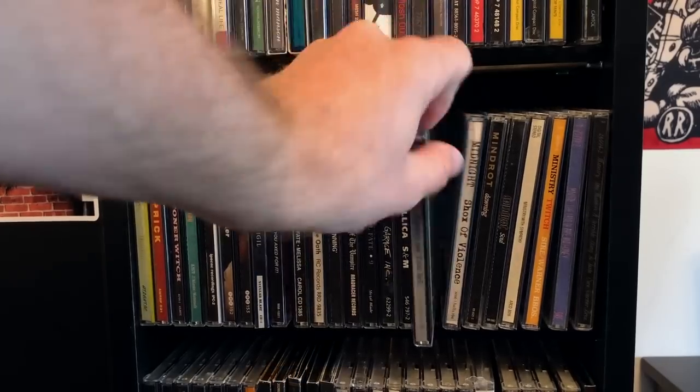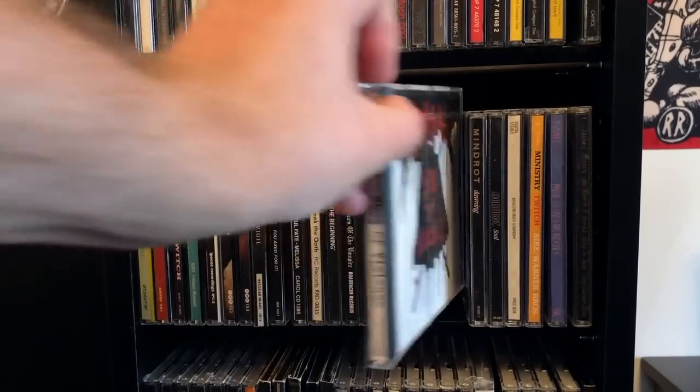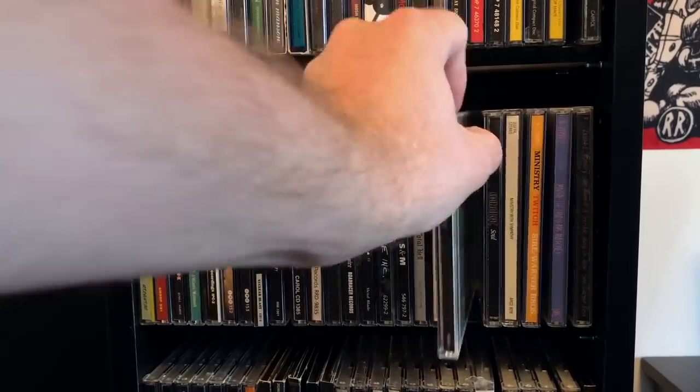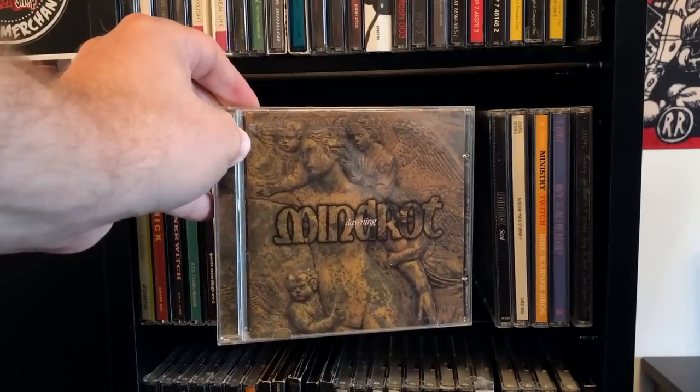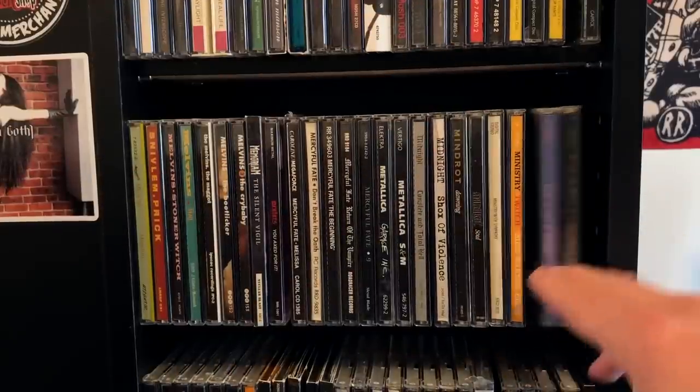Everybody's favorite band for some reason — Metallica. We've got Midnight, Completing Total Hell, Shocks of Violence. I have an autographed vinyl copy on my shelf over there. Mind Rot — I love this band. This band is underrated.